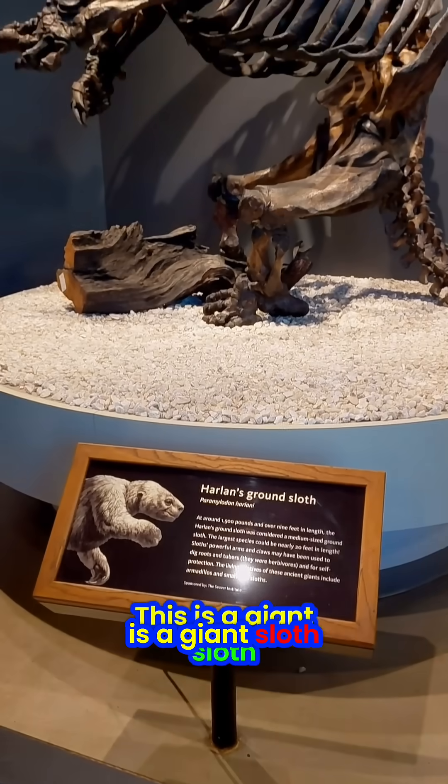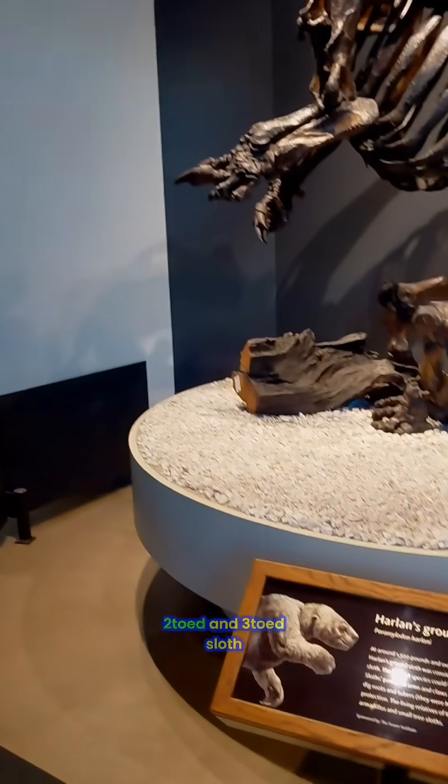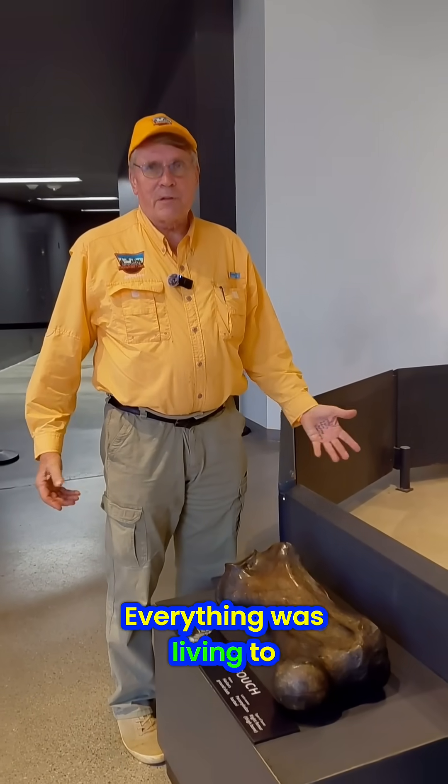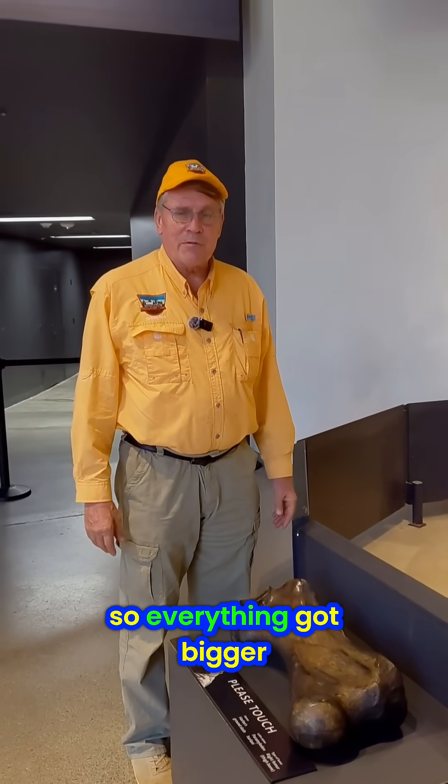And we'll see the video when we get to heaven, how it really happened. This is the giant sloth — two-toed sloth, two-toed and three-toed sloth — big heavy-duty bones. Everything was living to be 900 before the flood came, so everything got bigger.